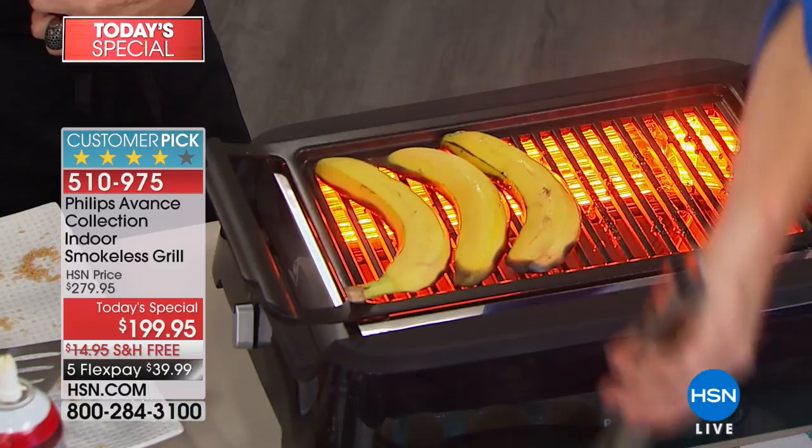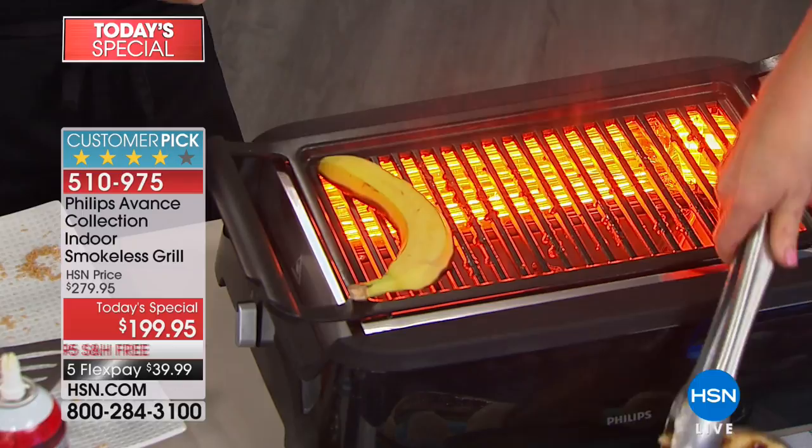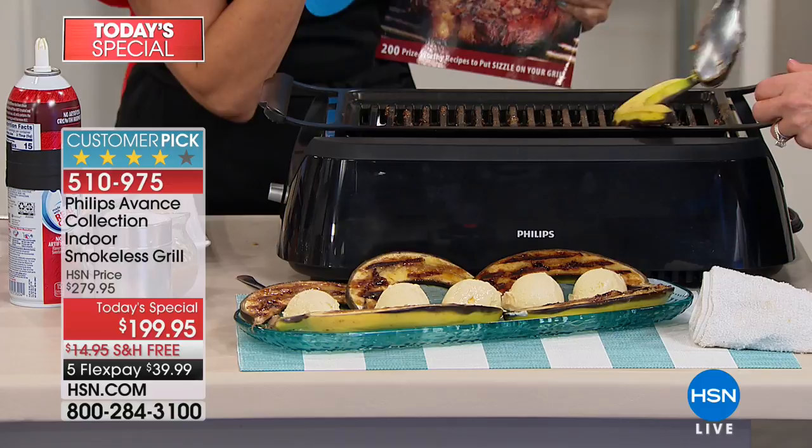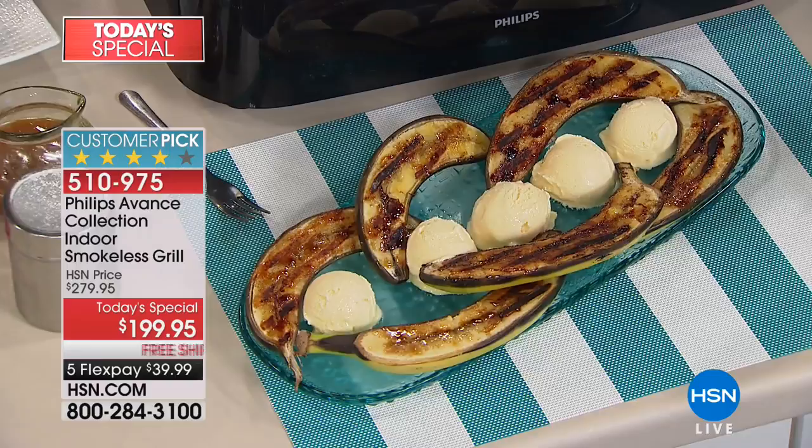The unit measures 21.5 by 14.5 by 6.5 inches — really compact, streamlined, and beautiful. You can keep it under the cabinet, but frankly you'll want to leave it on your countertop. You'll use it from breakfast through dinner. Rather than just having a traditional banana for breakfast, put a little heat and grill on it — it completely changes that flavor.